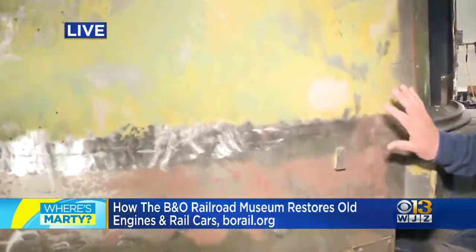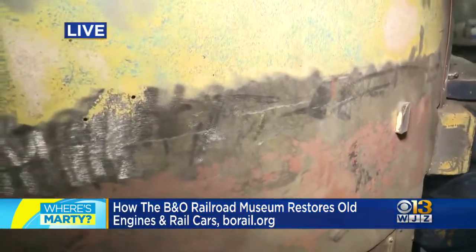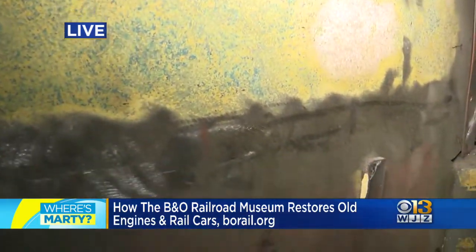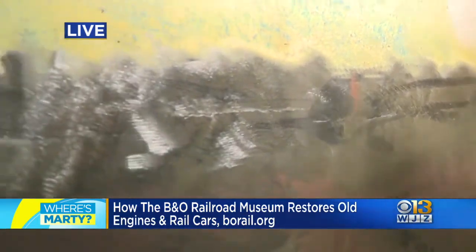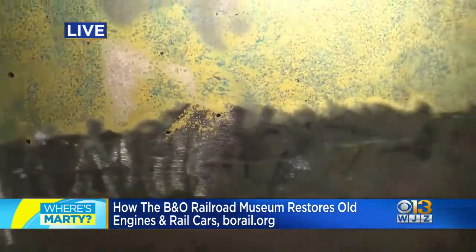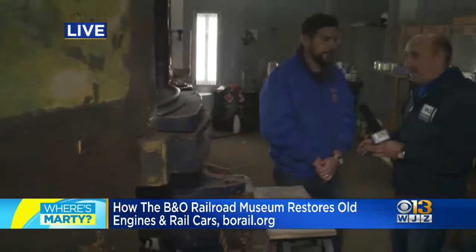Gary, you're really part of a lot of the restoration of the steam locomotives and diesel engines. This is down to the bare metal — this will eventually be painted that regal B&O Railroad blue. That's correct. And because of lead paint considerations, which can change the color, you have to adjust. That's true, but we have a full catalog of all the original mixes of the B&O color, so we know how to mix it up.